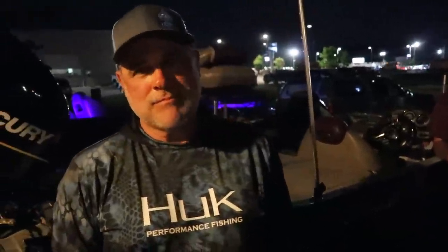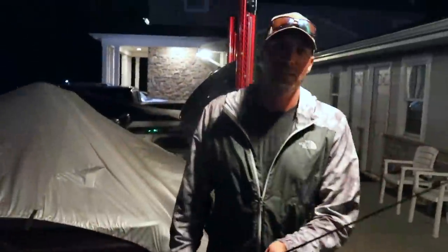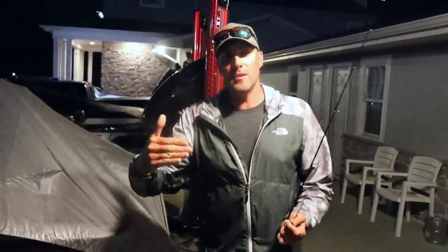We're gonna have the cameras on all day because there is nothing secret about what I'm doing. I don't care if you go back there tomorrow — it does not matter because I will never go back there. Stay firm, Travis. Alright, we're going.